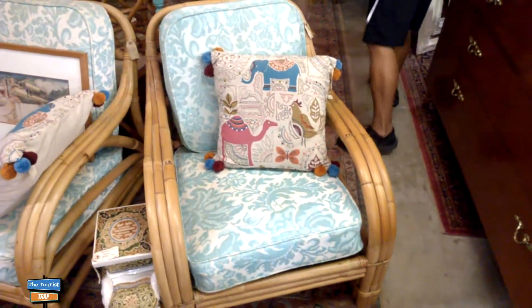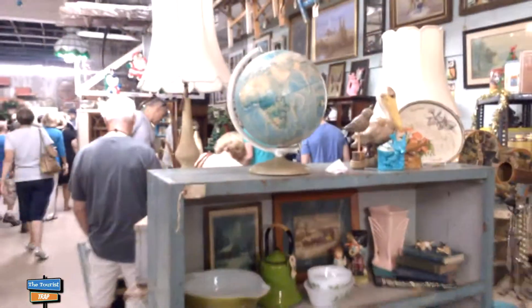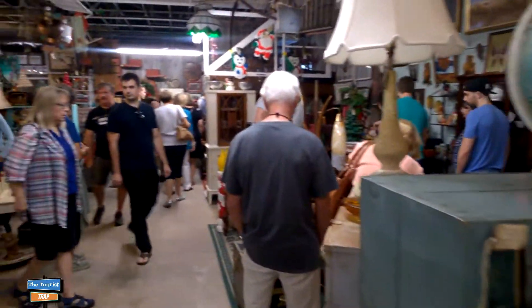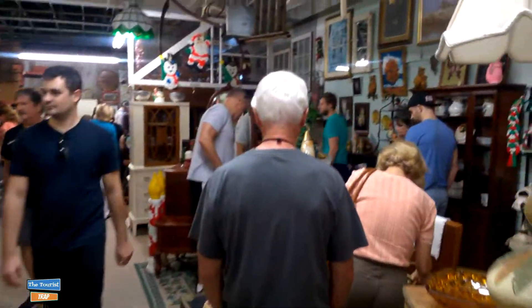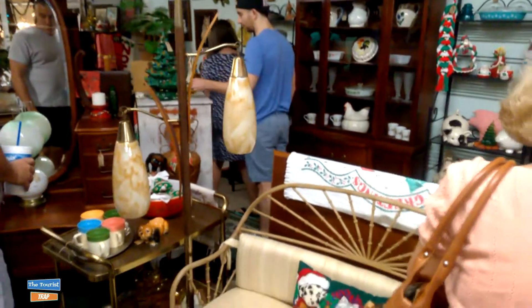Looks like they got some Golden Girls chairs here as well. This looks like something you might see in the Golden Girls house. There's a lot of people in here in this shop. They're really browsing and getting into some of this vintage stuff. There's some interesting items in here, there's a lot.